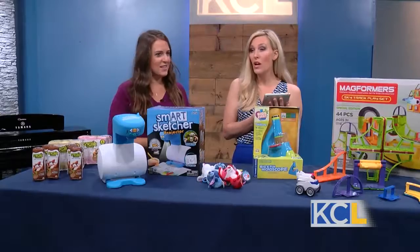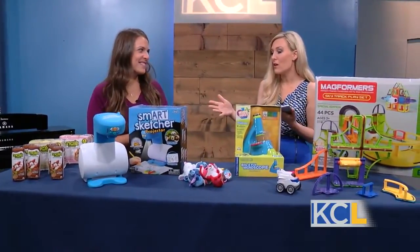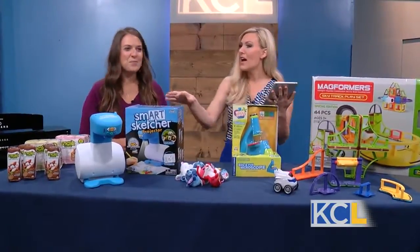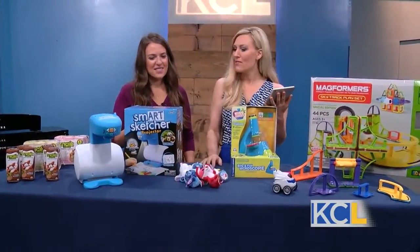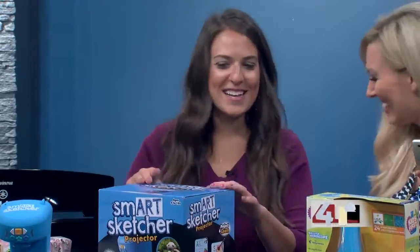And you heard that — five to 105, not just for the little ones — which I appreciate because having a young toddler at home, I feel like a big kid and I'm so involved in so much of the same stuff that he is. But it's okay, it says on the box I can play with it too. Not everyone's a good drawer — like I'm not.